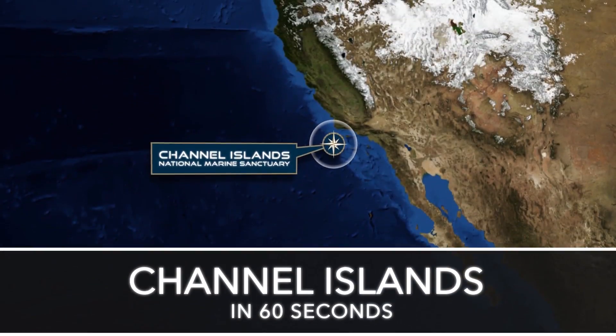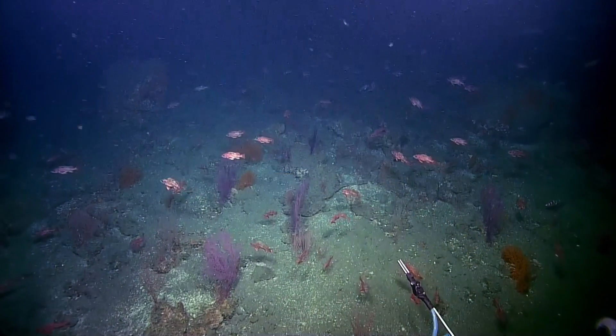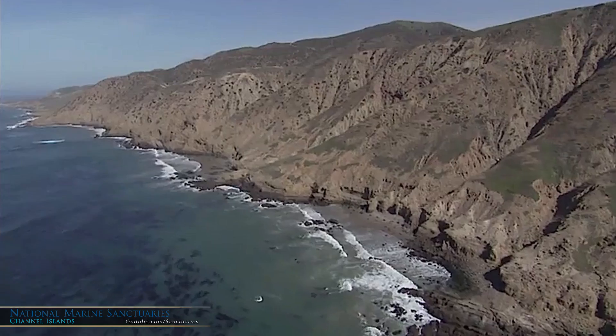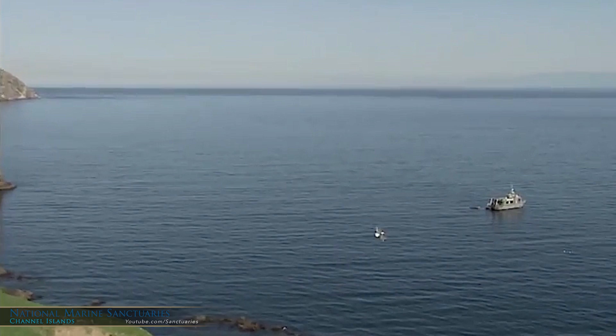The location of the Channel Islands at the confluence of two major currents creates remarkable biodiversity, and it's at the edge of many species ranges. Yet despite all of this, over 50% of the sanctuary remains unmapped, as well as 90% of the surrounding Southern California waters.